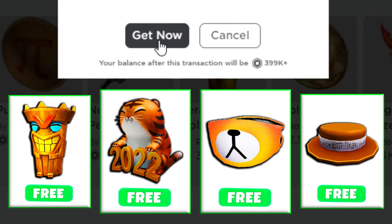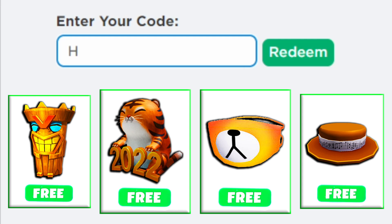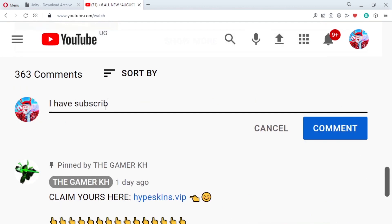Hey guys, in this video I am going to show you how to get free items on Roblox. We are also going to redeem all new Roblox promo codes for January 2022. Do you want Robux? I always give out free Robux to those who like the video, subscribe with post notifications, and comment your Robux username.